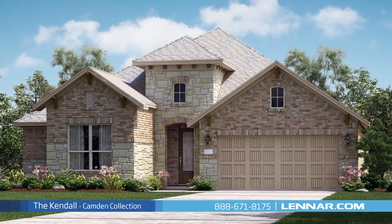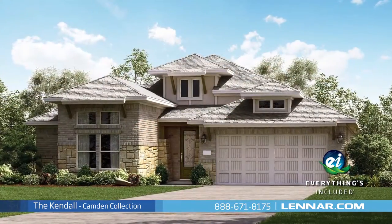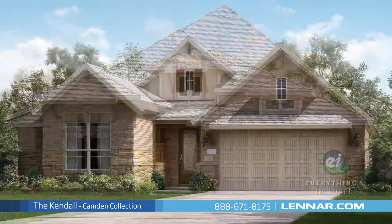Because Lennar is the only home builder in Houston to offer Everything's Included homes, the Kendall also includes all of the green features, appliances, and luxury designer upgrades that you've come to expect from Lennar.